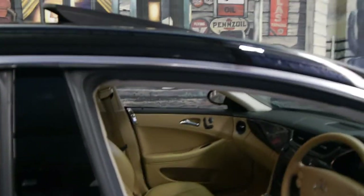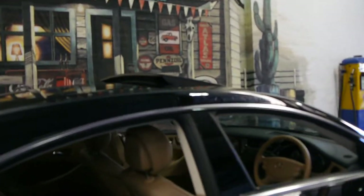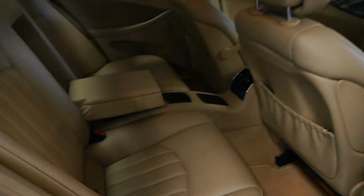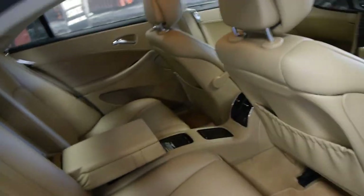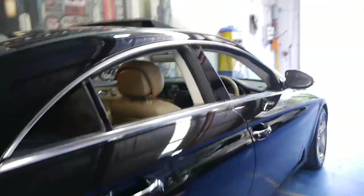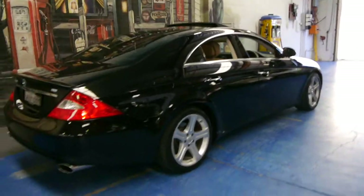They were very expensive cars when they were new, so they came with memory electric seats. It's a four-seater — basically they're meant to be like a four-door coupe. They look absolutely stunning, have aged very graciously, and we think they are just such good value for money. It still looks like a $100,000 car.